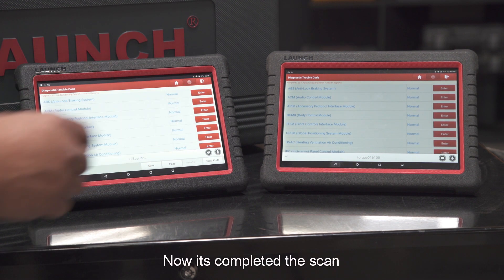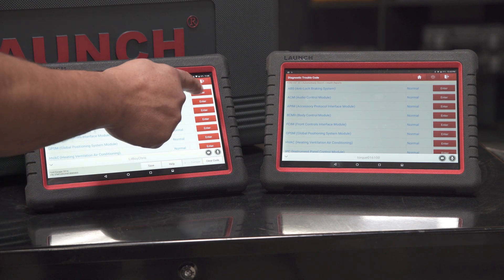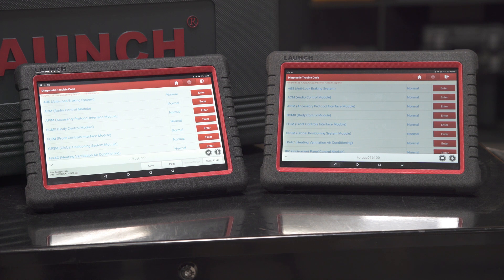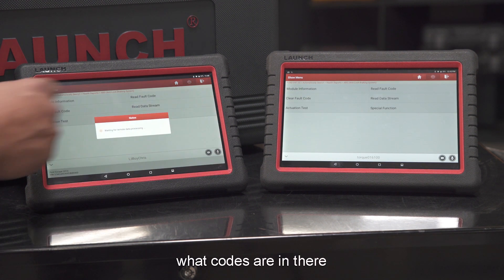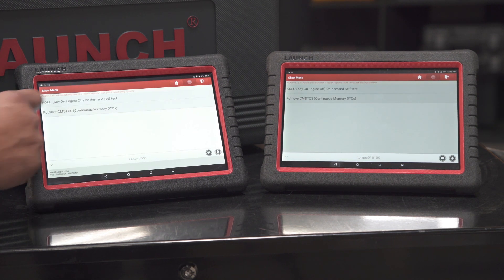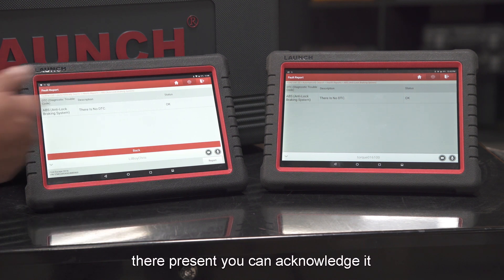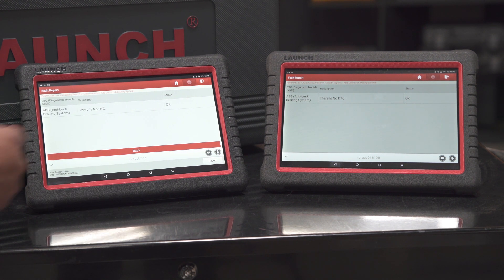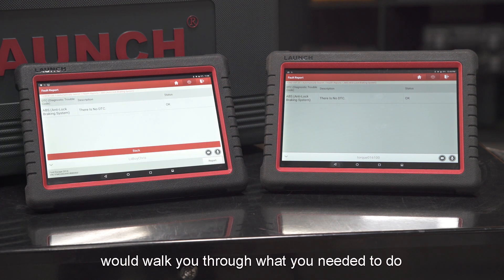Now it's completed the scan. You can enter any system — we're going to read codes to see what codes are in there. There are no codes right now, but if there was a code present you could acknowledge the code, see the description, and this person will be able to walk you through what you needed to do.